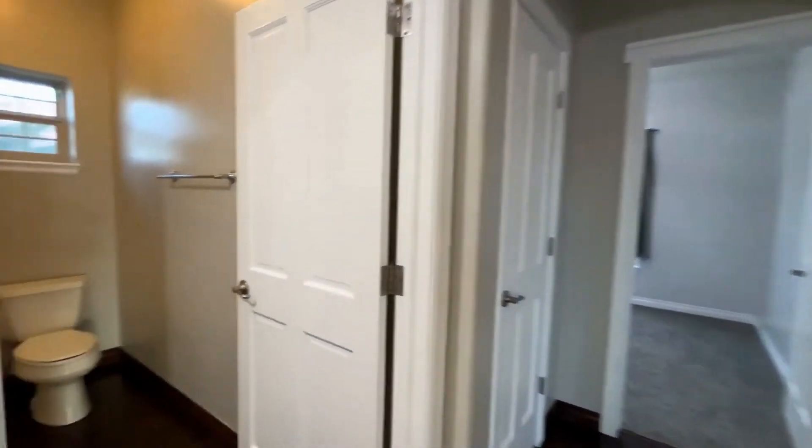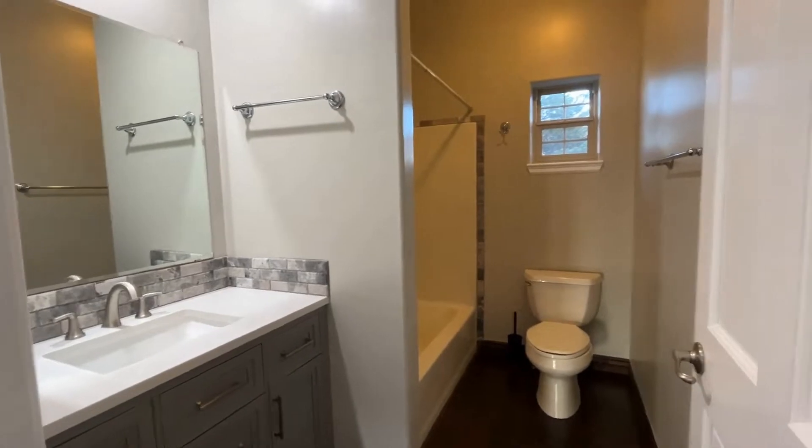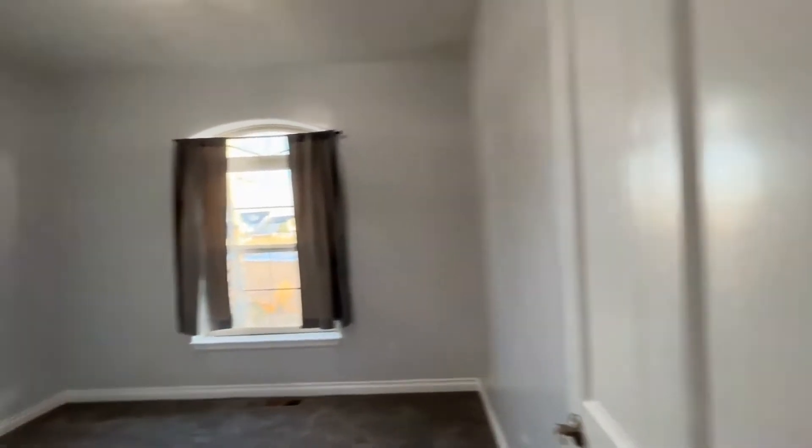Right here to the left is going to be the main floor bath. And then the two second bedrooms right here — lots of natural light.